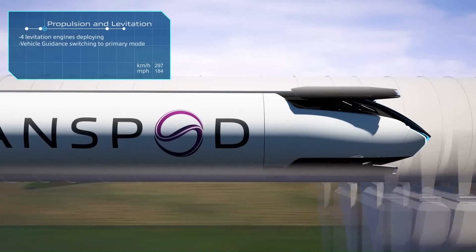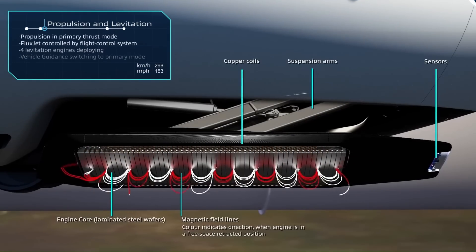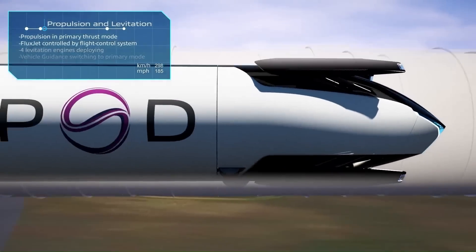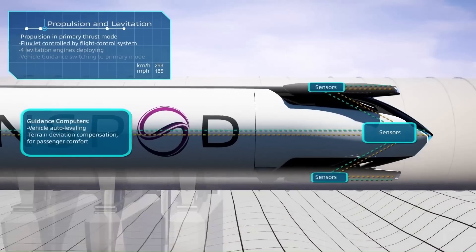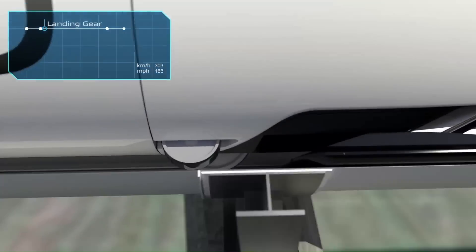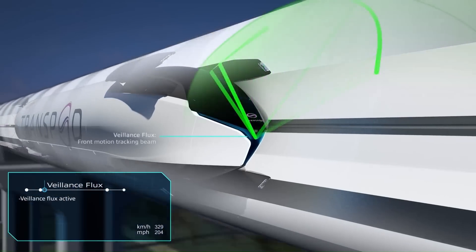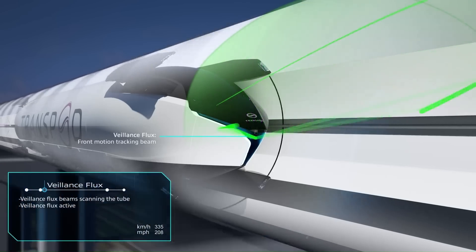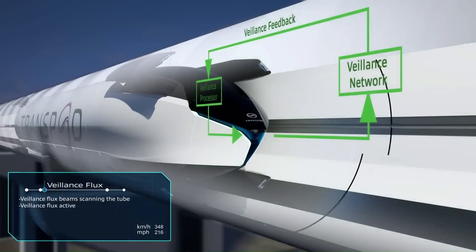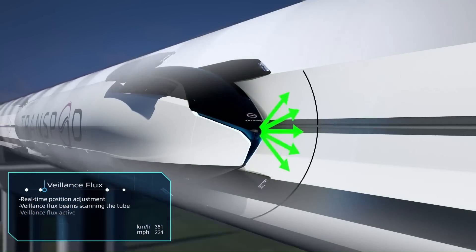Featuring technological leaps in contactless power transmission and a new field of physics called Valence Flux, the FluxJet travels in a protected guideway at over 1,000 km/h — faster than a jet and three times as fast as a high-speed train. The FluxJet will operate exclusively on the Transpod Line, a network system with stations in key locations in major cities, featuring high-frequency departures designed to enable fast, affordable, and safe travel.